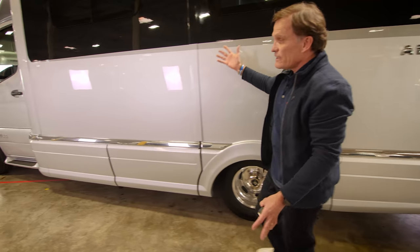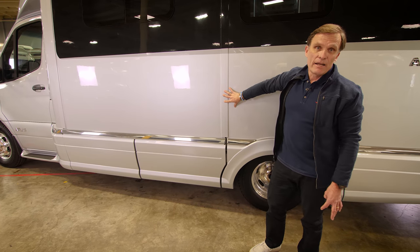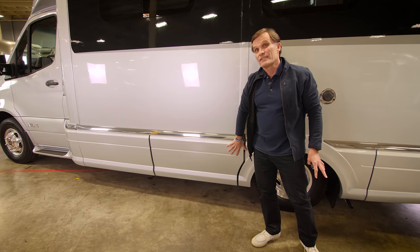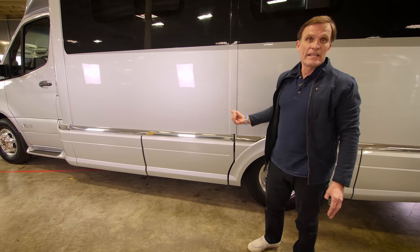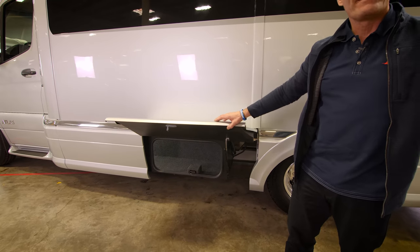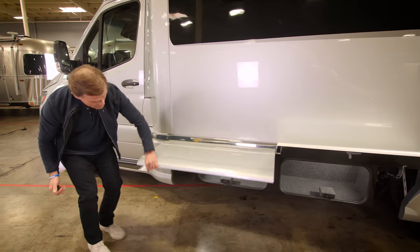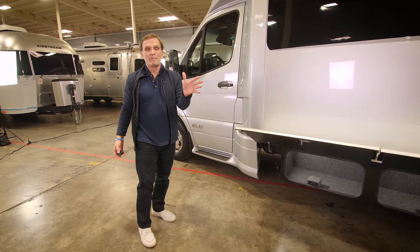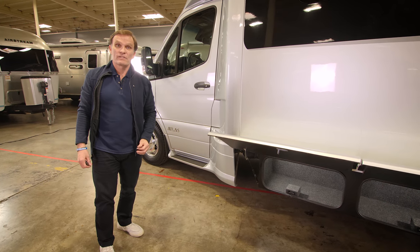This Atlas has a slide-out, and something very unique is that the storage compartments underneath the slide-out are actually attached to it. So when you pull the slide-out, you don't have to crawl underneath to get to any gear you may have stored — it's all accessible right there, with a substantial amount of additional cargo space.